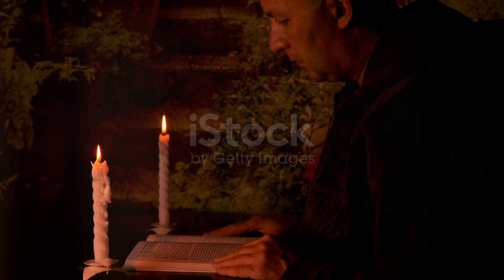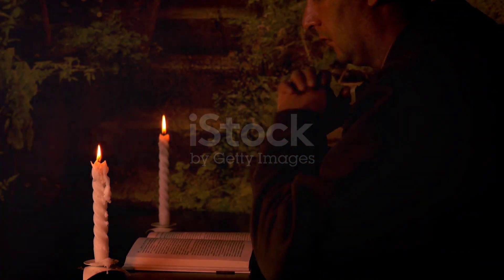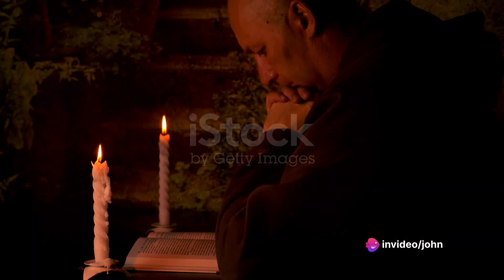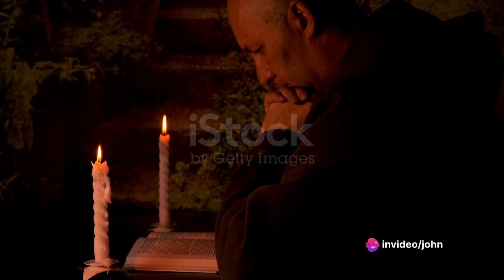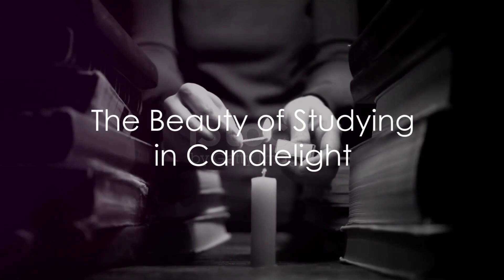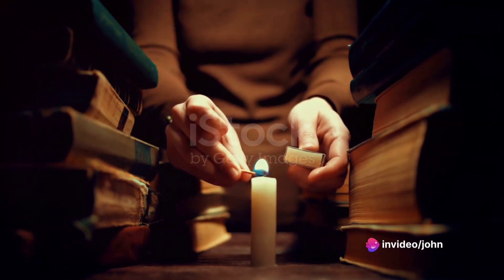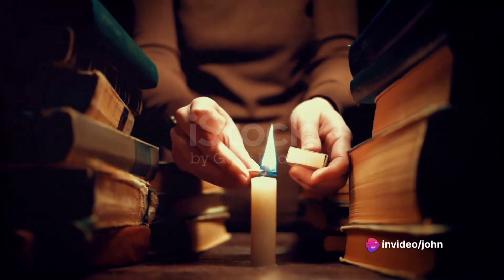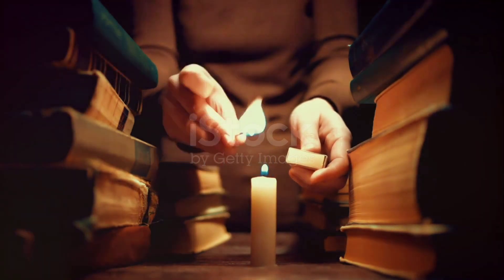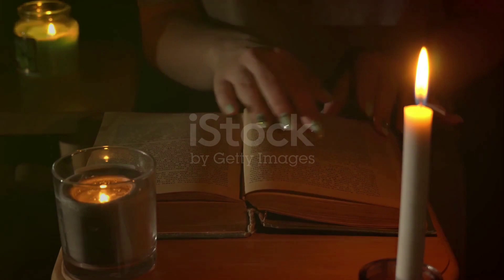So, the next time you sit down to study, consider lighting a candle. Feel the serenity it brings, notice the calm it spreads, and embrace the focus it encourages. You might just find that the soft flickering glow of a candle is the perfect study companion. In the quiet of the night, with a world asleep and a single candle flame dancing in the darkness, a study session can transform into a peaceful, productive, and even enjoyable ritual. And who knows? You might just discover that studying in candlelight is not just beneficial, but also a beautiful experience.